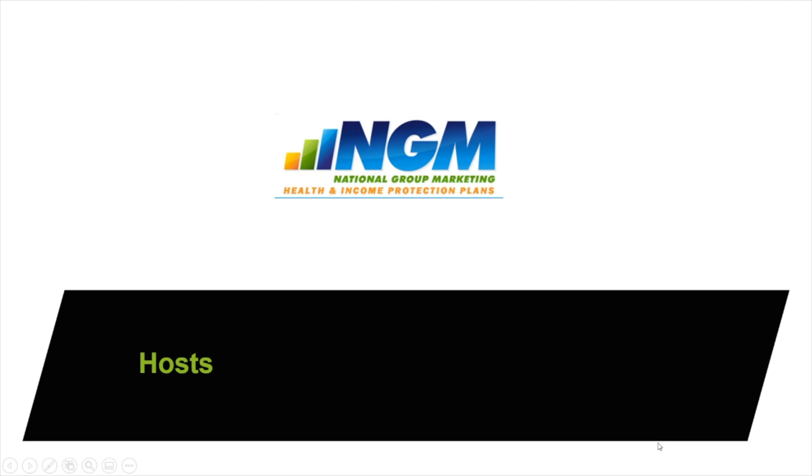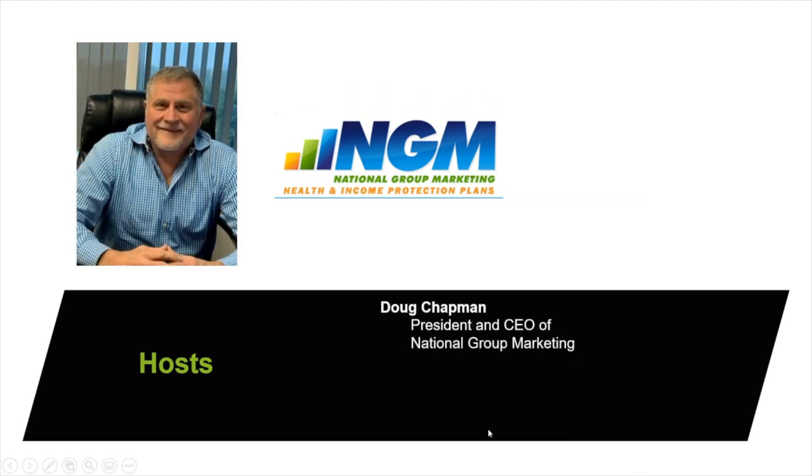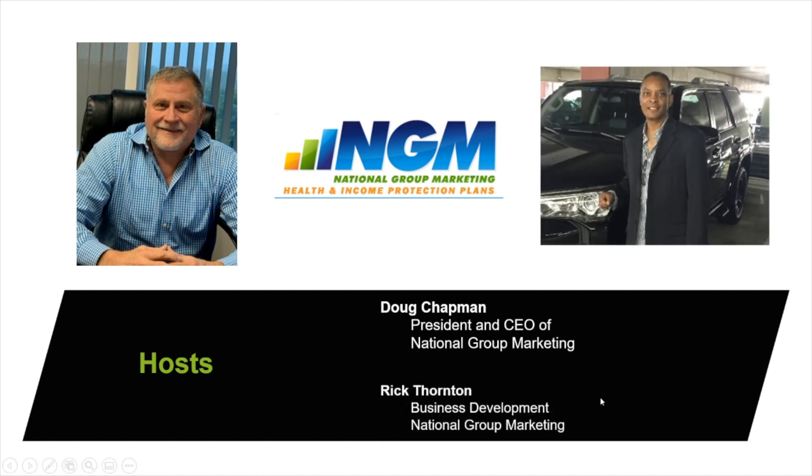Okay folks, first thing I'd like to do is introduce ourselves. We are your hosts. This is Doug Chapman, president and CEO of National Group Marketing, and myself, Rick Thornton, Business Development, National Group Marketing.